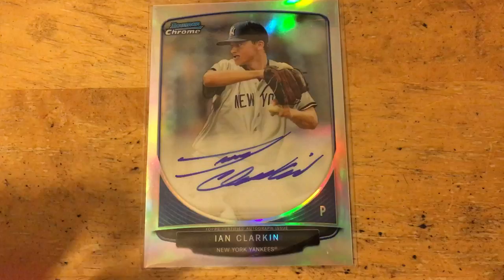Alright guys, back with my latest checkout my cards order — not quite as big as the last order I got. We'll start off with the baseball pickups first, some stuff for the Yankee prospect collection — Ian Clarkin.